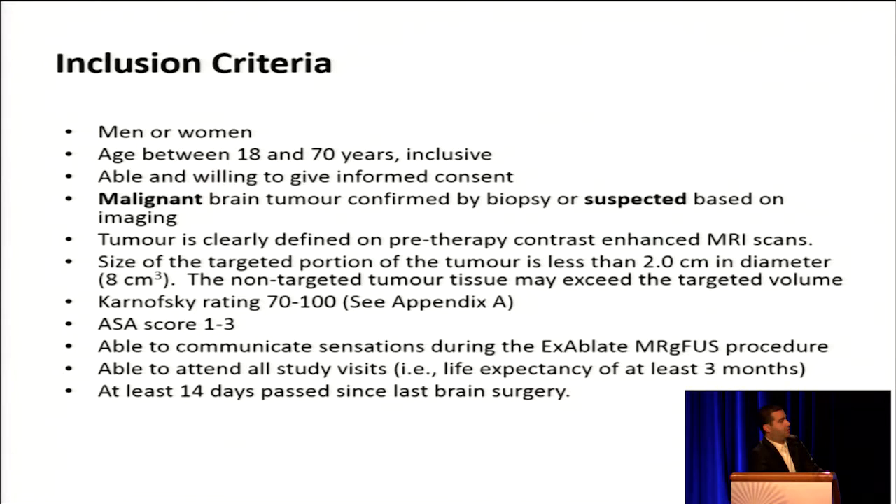Our inclusion criteria are men or women between the ages of 18 and 70 who are able to give informed consent. We are enrolling patients with malignant brain tumors confirmed by biopsy or suspected based on imaging. The tumor needs to be clearly defined on MR, with some geographic considerations. Patients must be well enough for surgery — ambulatory, able to get around, and relatively well on the Karnofsky performance scale. They must also be safe from an anesthesia perspective and able to communicate what they feel during the procedure.